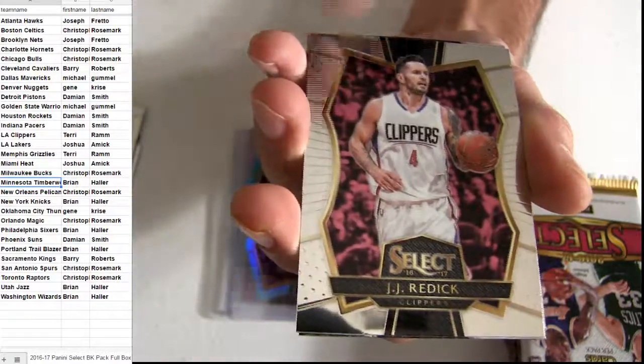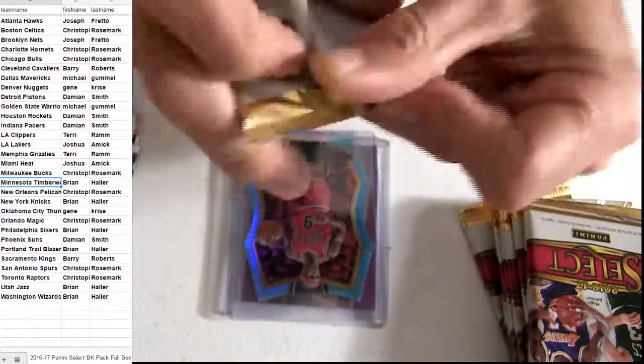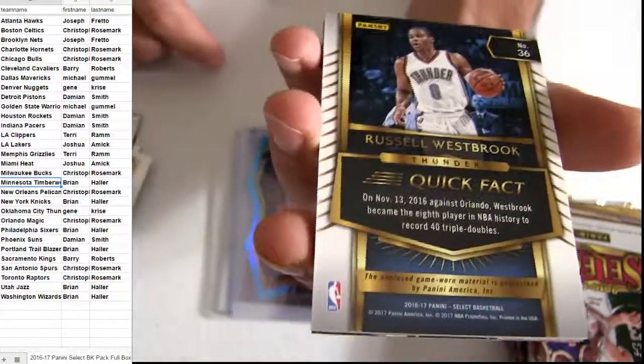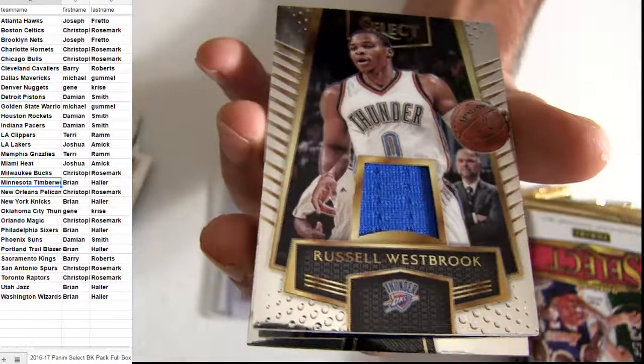Kevin Love. Got D'Angelo. Three-color Markeith, it's Russell. OKC regular jersey pickup.